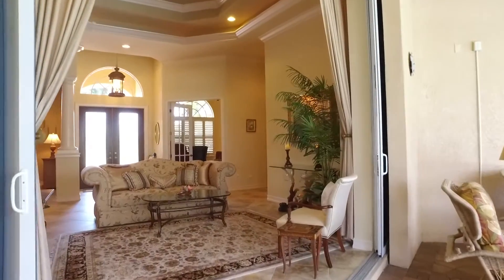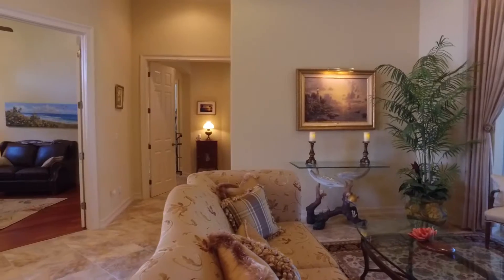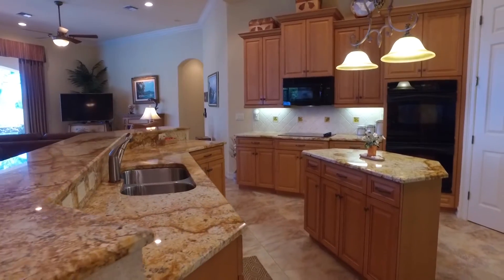Jim, what do you love most about this home? Well, I love all the custom features. It has hurricane impact windows throughout, beautiful porcelain tile, and custom woodwork throughout.